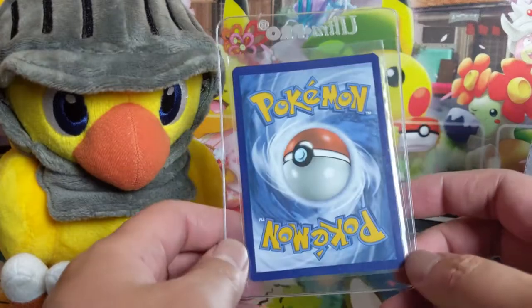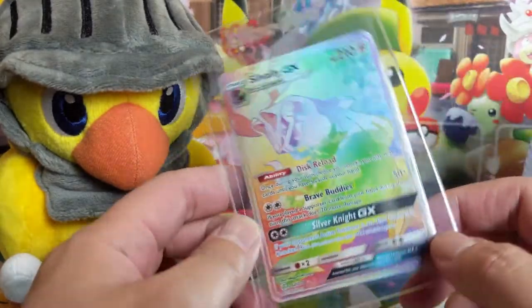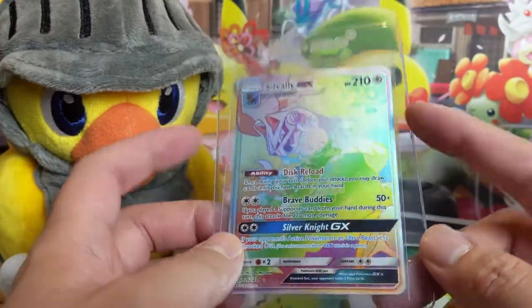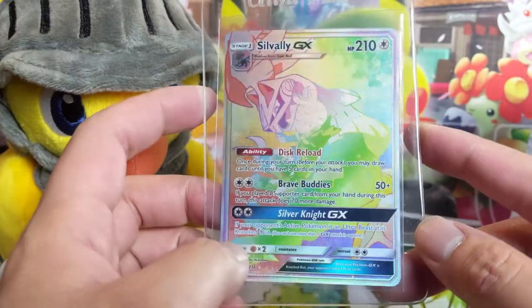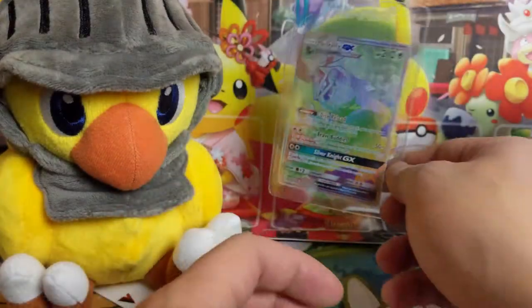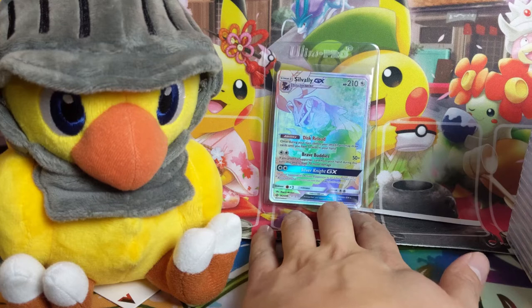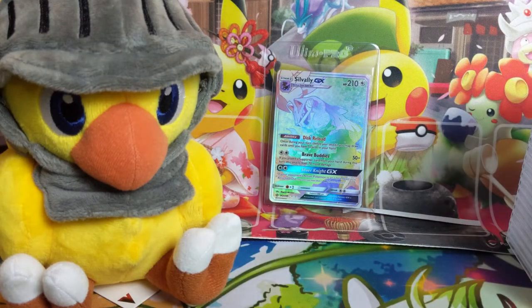Let's look at this single real quick — it's nothing too crazy. It is from Cosmic Eclipse but it does look pretty minty, and it is the Rainbow Alternate Art Silvally GX. All these cards are super cheap, so when they had a cashback promotion I just picked up a bunch of them. You can kind of see there's that big light — I don't really know anything about lighting, so if you have any tips on how to position it especially with a face cam at different angles, let me know.